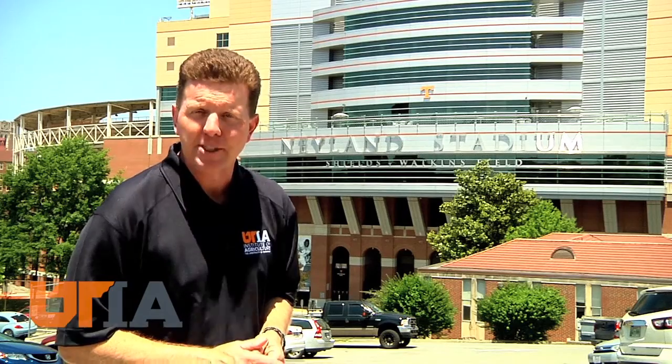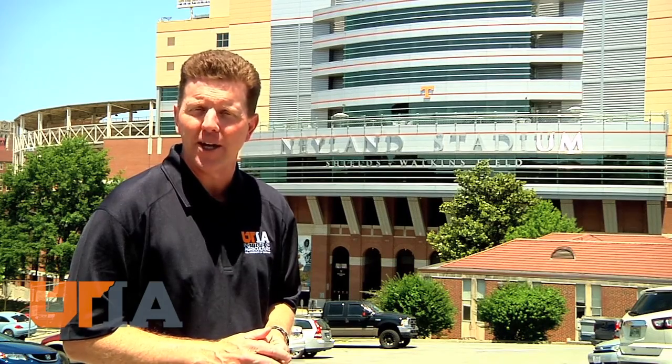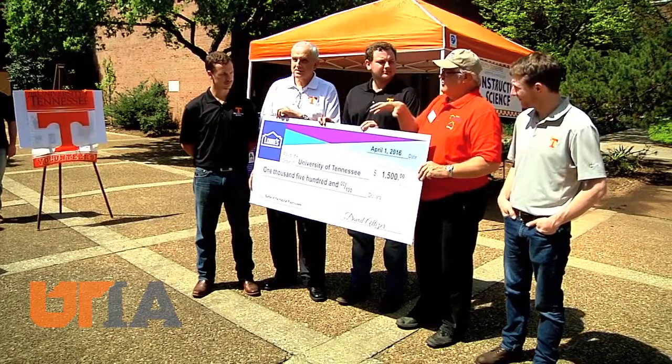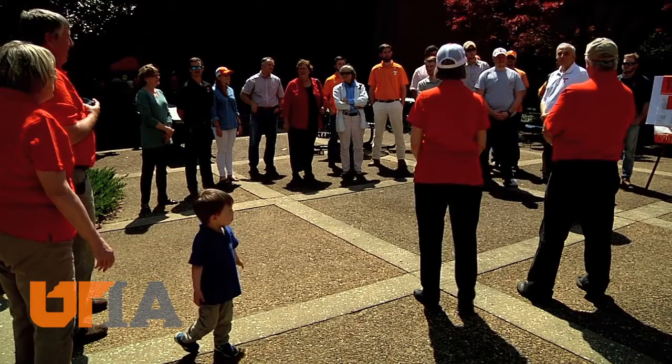Meantime, the Battle of the Habitat playhouses is a pre-kickoff competition. Virginia Tech students are also building a playhouse to donate. Holston Habitat recently came to Knoxville to present gifts from Eastman Chemical Company and Lowe's with donations to both universities.